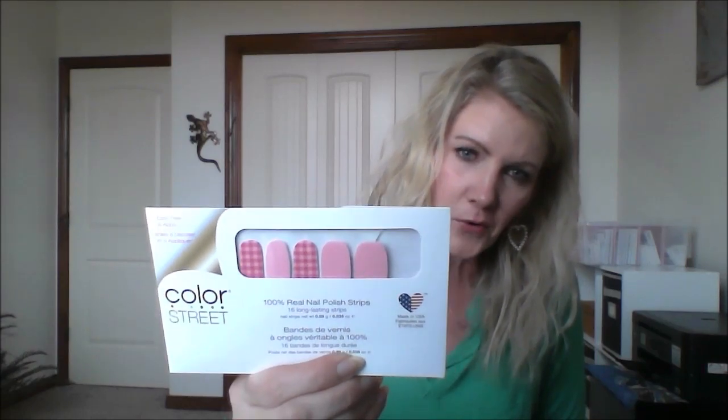Here is a gorgeous spring girly set called What the Check — you've got pink gingham with a pink solid. Gingham is on trend right now so that is so cute. This next one I love too. It's called Palm Before the Storm and it's a clear overlay — this part is clear so whatever you wear underneath it, or if you wear it over your bare nail, the color would show through. Cute palm leaves, very nice for a vacation.